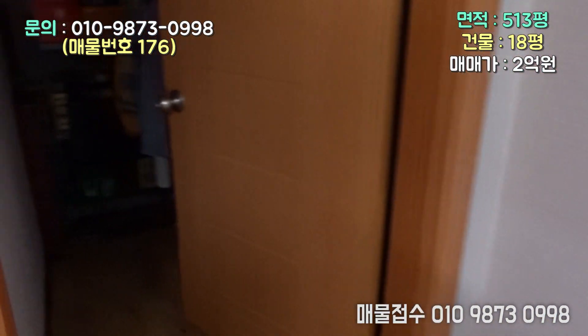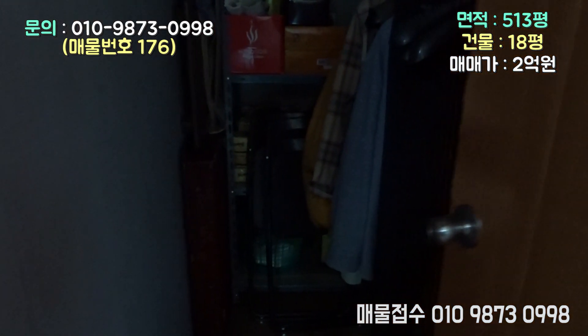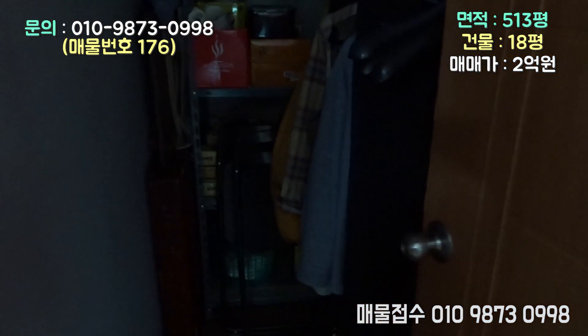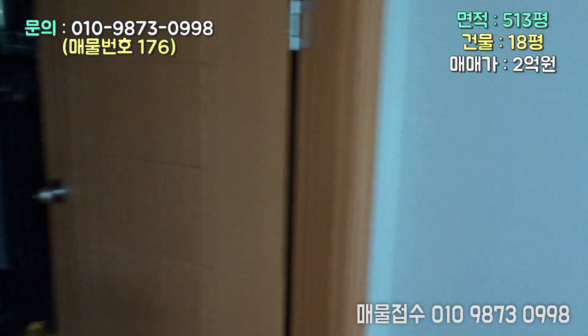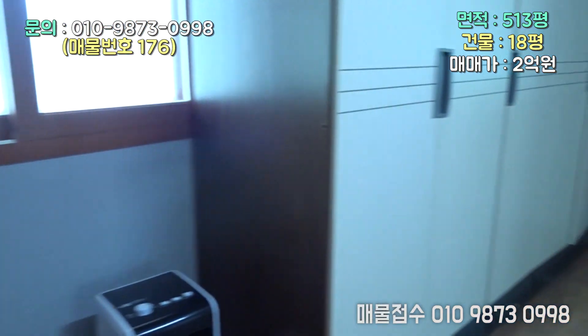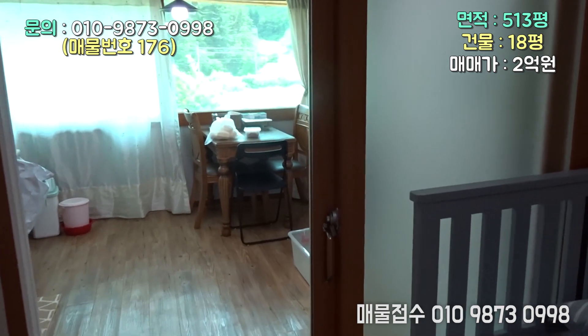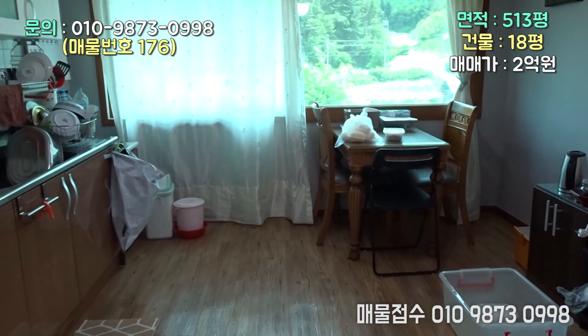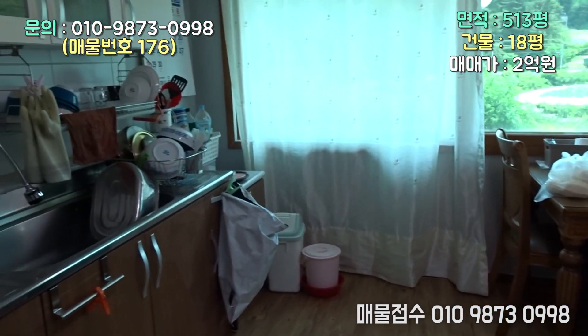흙집이라서 굉장히 집이 시원해요. 안방에 들어가니까 역시 여기도 중천장을 해 놨는데 털어내면 구옥 맛이 제대로 날 것 같아요. 안방에 딸린 창고도 있구요. 잡다한 것을 저장하는 창고구요. 안방에서 주방으로 통하는 이동 동선입니다. 여기는 주방이구요.